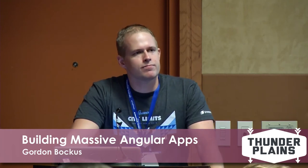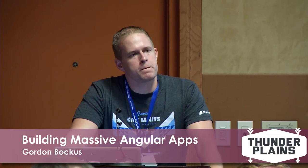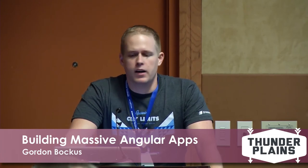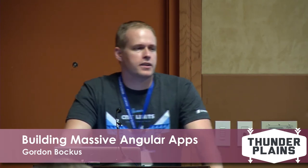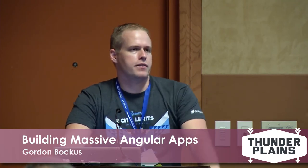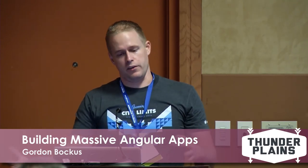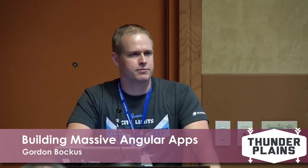Question about tooling around continuous integration: Travis is really good - great for JavaScript, free for open source projects. I'd say check that one out. If you need heavy integration testing or have a really heavy server side, you always end up with Jenkins and that whole mess. But Travis is the nice way to go.